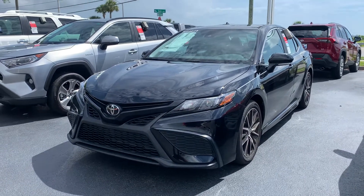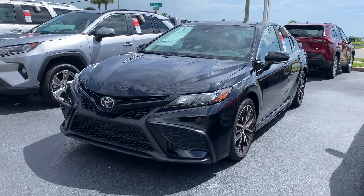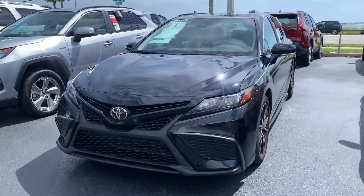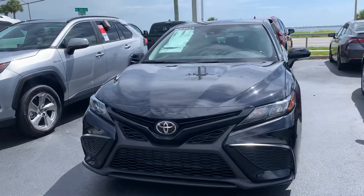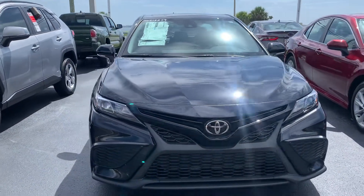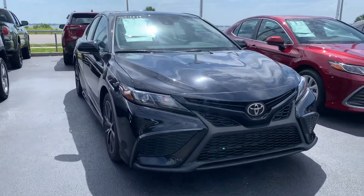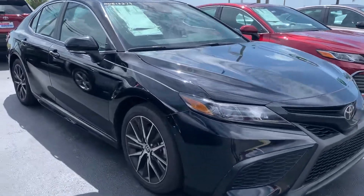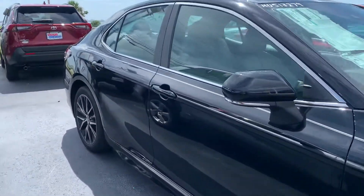Good afternoon Xavier, this is Sally over at Toyota Melbourne. You'd expressed some interest in checking out a new 2021 Toyota Camry — this is the SE model — so I wanted to come out and just show you a quick video of the vehicle. If you wanted to stop by and check it out, I'd certainly love to set up an appointment to meet with you.